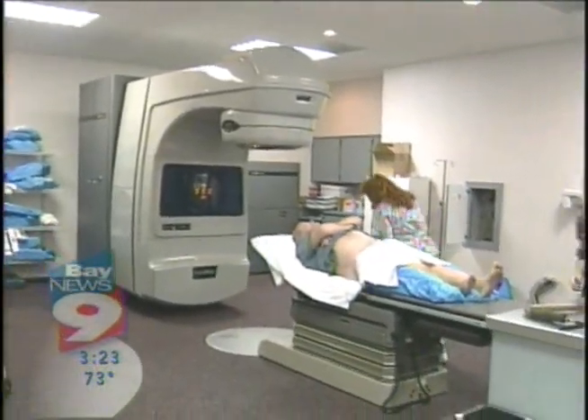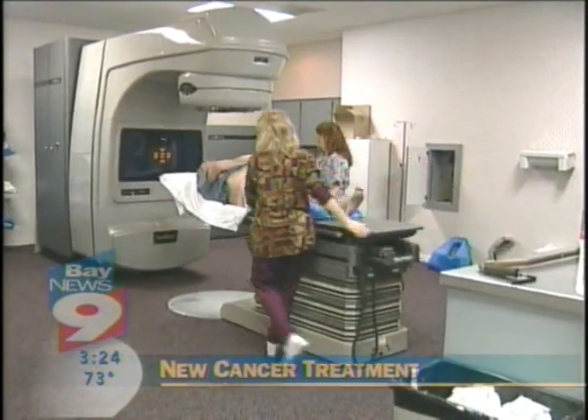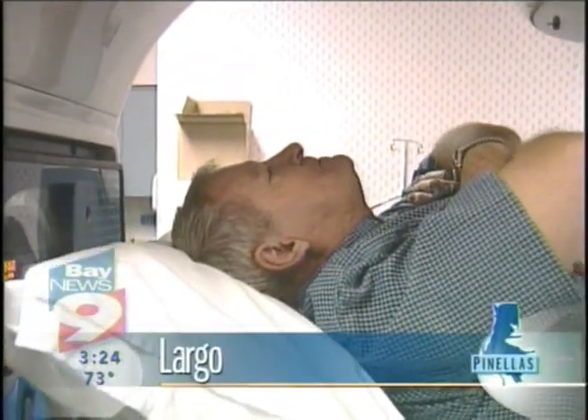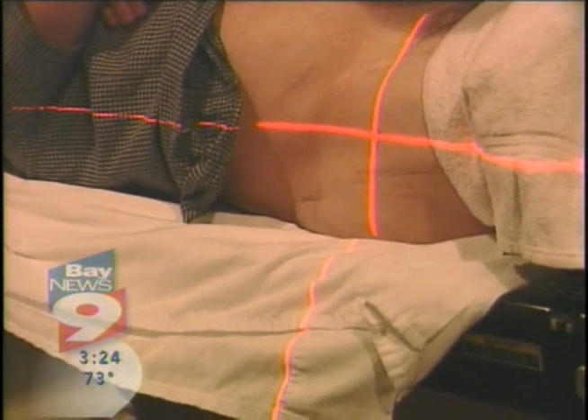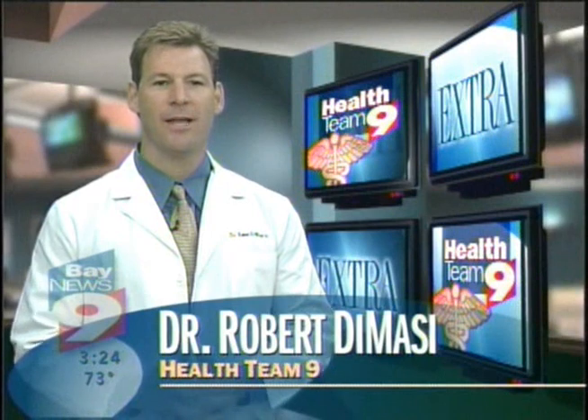Richard Comfort is undergoing treatment for prostate cancer. Because of his age and medical history, doctors recommended radiation over surgery. But this isn't traditional radiation treatment. Comfort is receiving one of the world's most advanced cancer treatments here at Tampa Bay Oncology Center in Largo. It's called IMRT, which stands for Intensity Modulated Radiation Therapy.